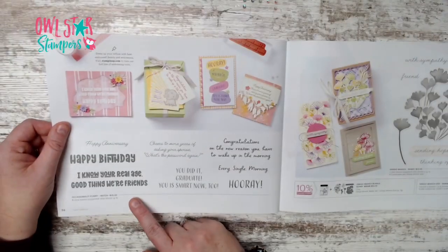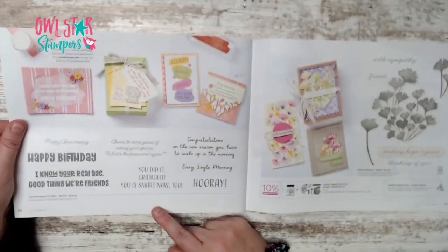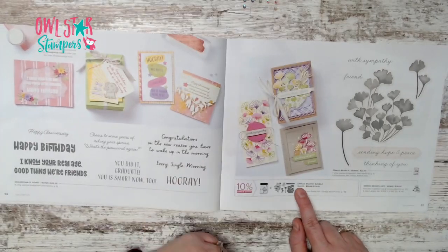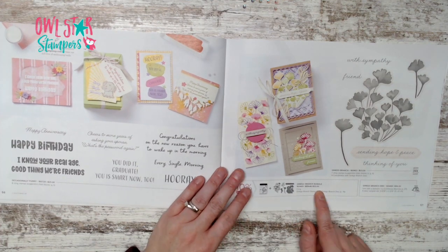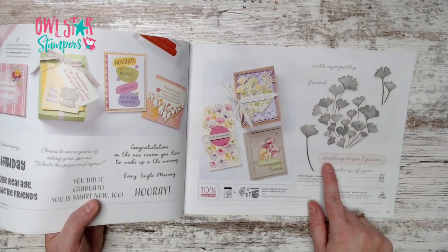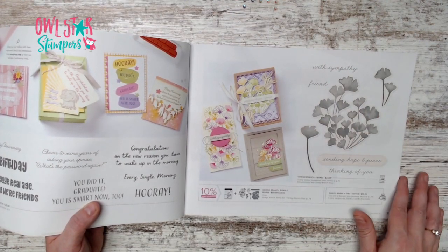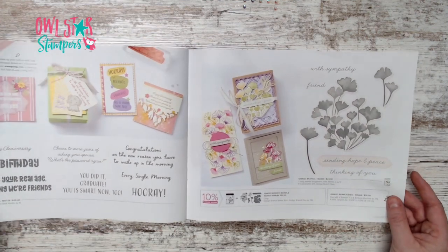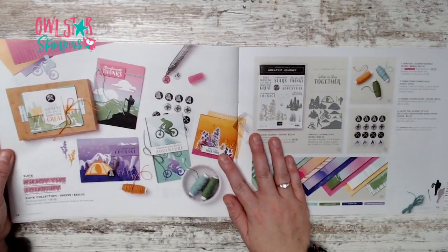Page 56 has Occasionally Funny for $25. Page 57 has the Ginkgo Branch bundle for $53 — a distinctive stamp set with sentiments like sending hope, peace, thinking of you, with sympathy, and friend. I really like this one.